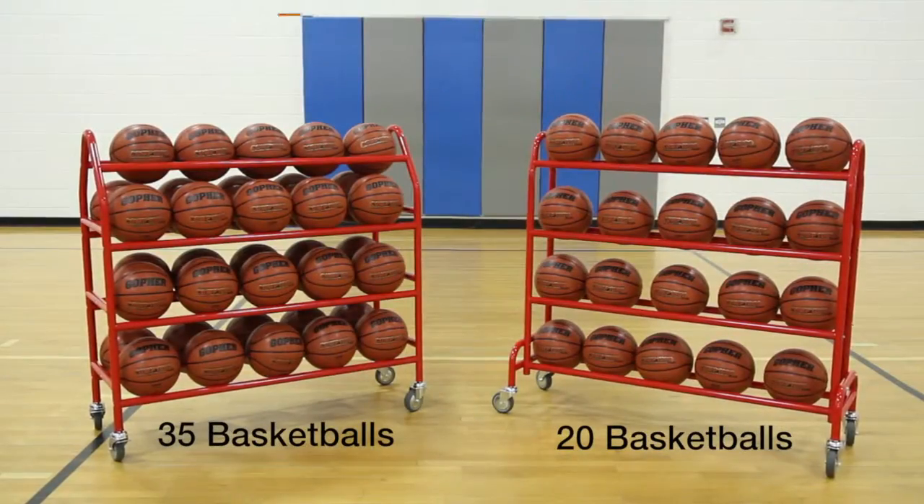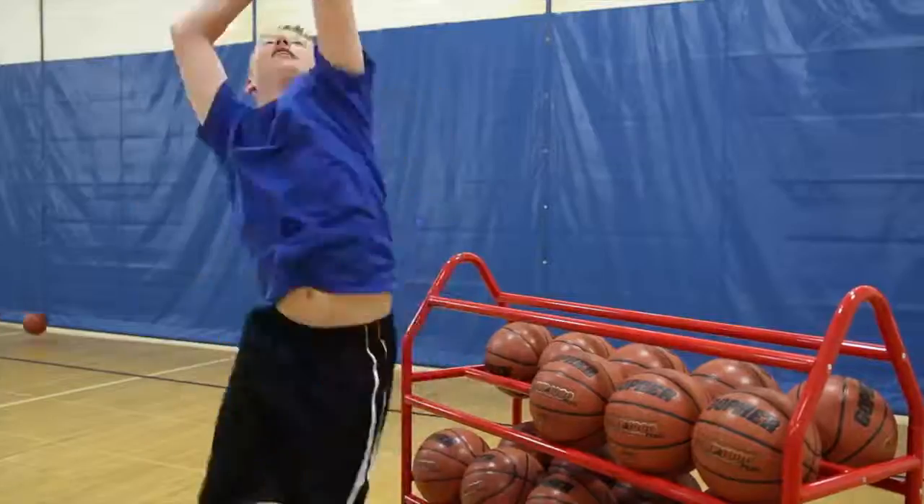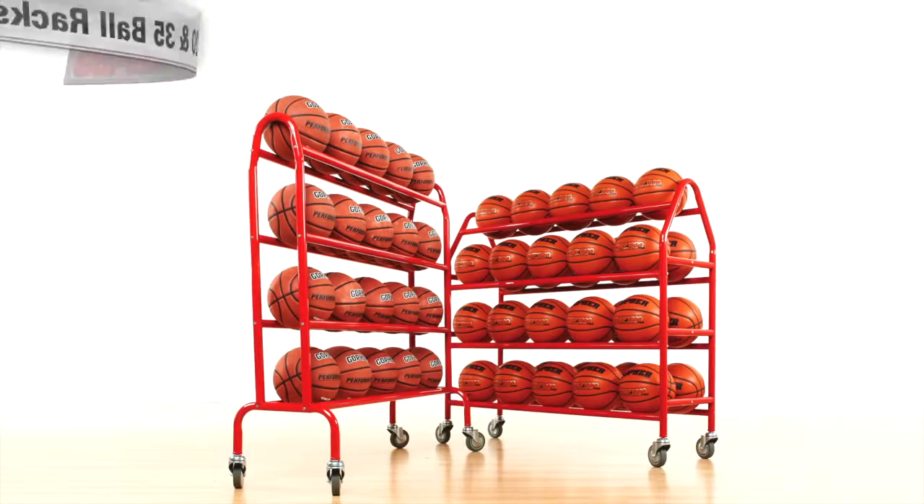Choose from two sizes to store your official sized basketballs. Organization, durability, and accessibility in one rack. Titan 20 and 35 ball racks — only from Gophers.